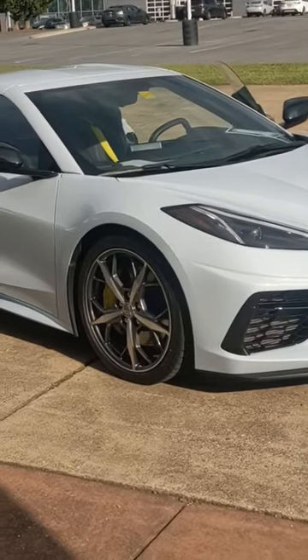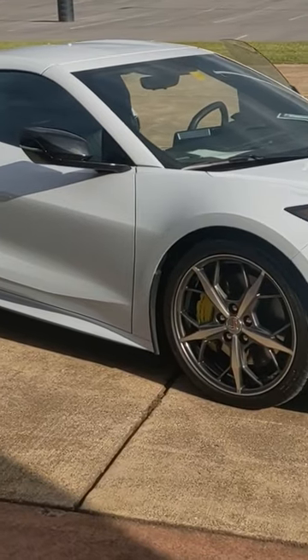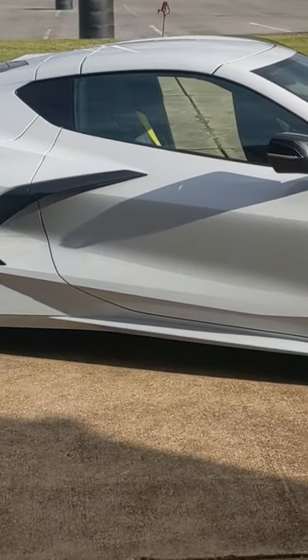Hello and welcome to Steven Toyota, where today we're going to be taking a look at our 2020 Corvette C8 Stingray. This is in the Arctic White, with only 3,098 models produced nationwide, and it is carrying the Z51 Performance Package.